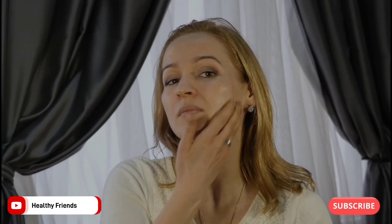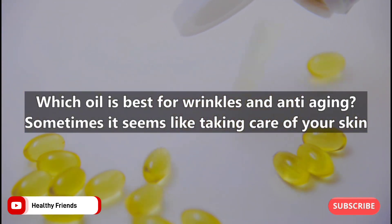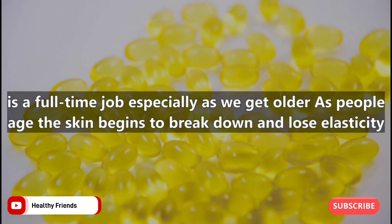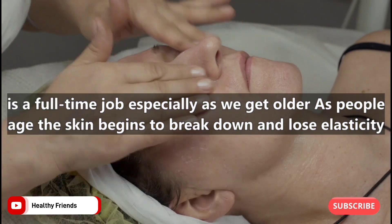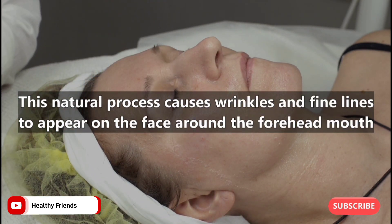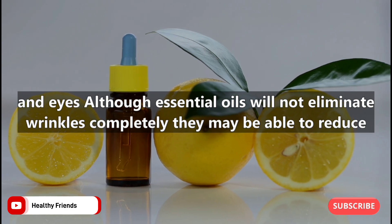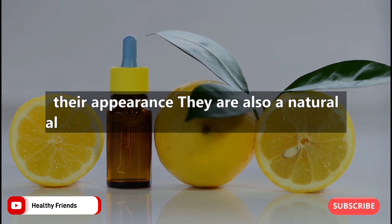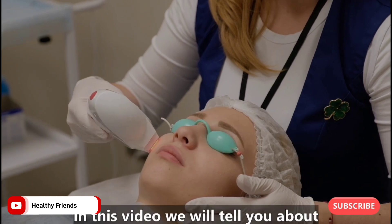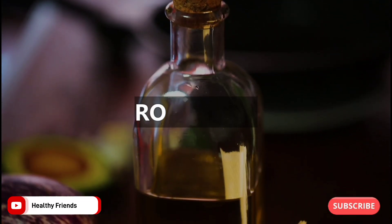Welcome back to Healthy Friends. Which oil is best for wrinkles and anti-aging? Sometimes it seems like taking care of your skin is a full-time job, especially as we get older. As people age, the skin begins to break down and lose elasticity, causing wrinkles and fine lines to appear on the face around the forehead, mouth, and eyes. Although essential oils will not eliminate wrinkles completely, they may reduce their appearance and are a natural alternative to chemical creams and lotions. Here are seven anti-aging oils to suit every skin type and keep you glowing.